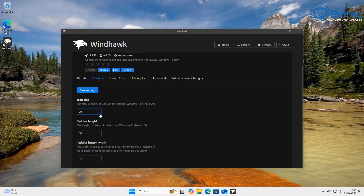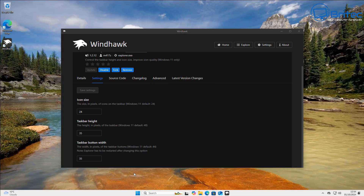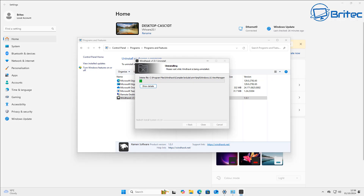Let me make a couple of changes to the height and then the taskbar width. Once we're happy with those settings, click save. It says we need to restart Explorer — that's fine. The screen went black and it's now working. The black screen was a real big problem with Explorer Patcher on some versions before, but Windhawk works perfectly fine, which is good news for people who like to use that application.